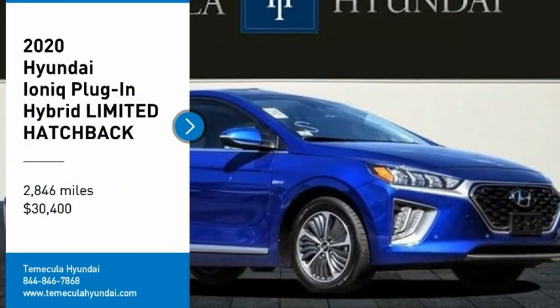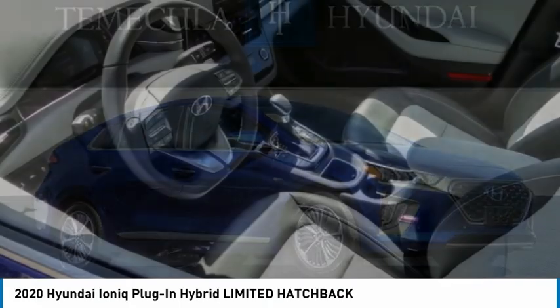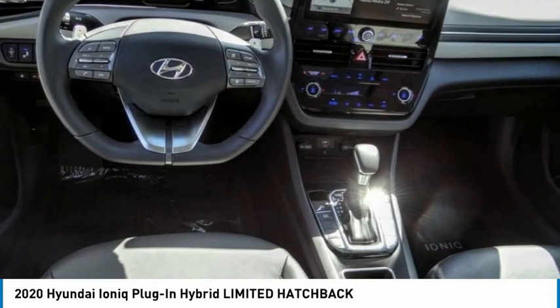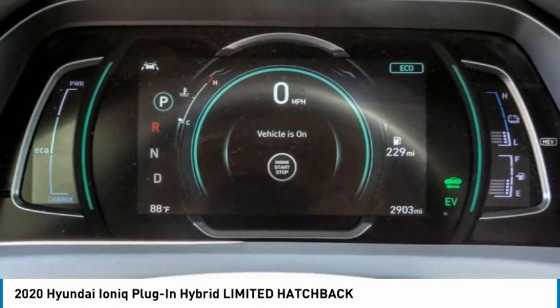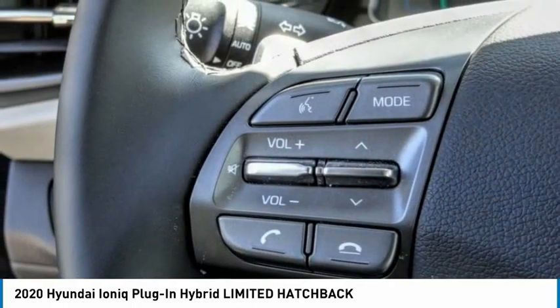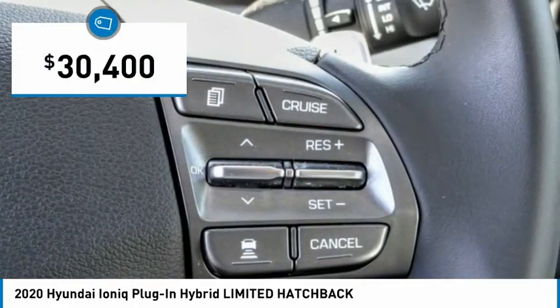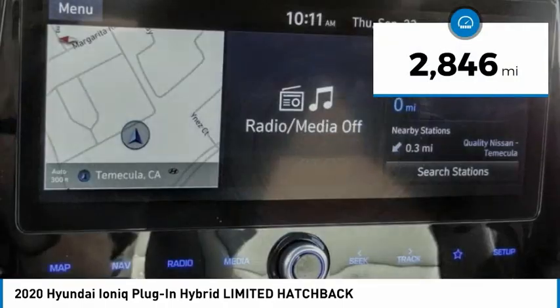Come test drive the 2020 Ioniq plug-in hybrid. The sleek-looking Hyundai Ioniq plug-in hybrid offers a nice, quiet ride while providing ample comfort. The Ioniq was built with efficiency in mind, but it will still give you a sporty driving experience and is priced below $35,000. This vehicle has less than 3,000 miles.